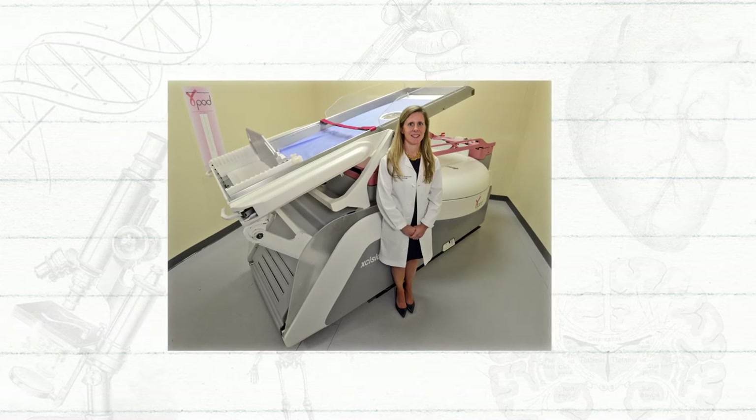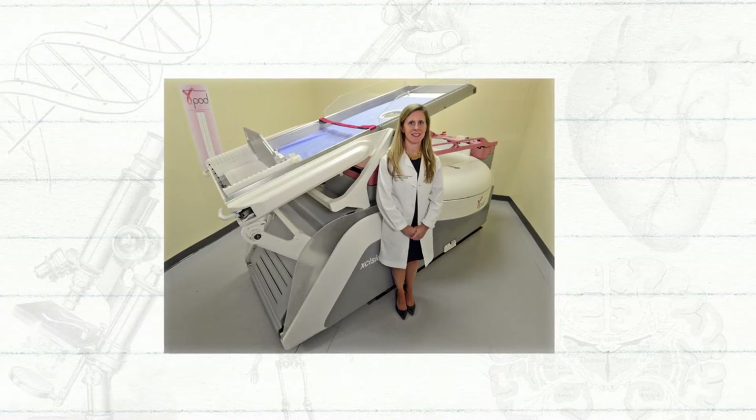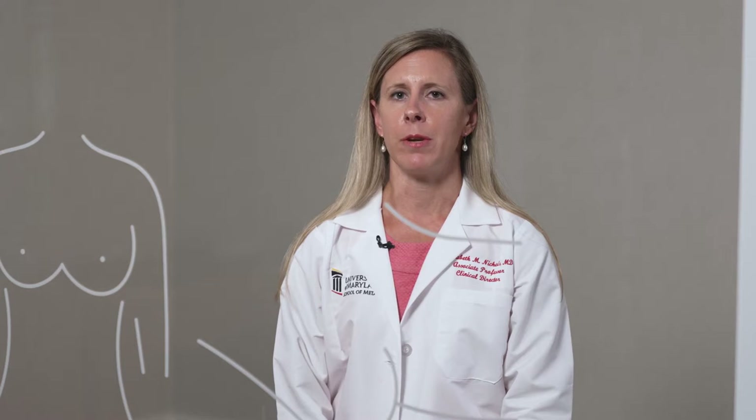The Gammapod was designed and invented here at the University of Maryland School of Medicine. In the United States, roughly 330,000 women will be diagnosed with breast cancer this year. Roughly two-thirds of those women will be diagnosed with breast cancer at an early stage, which has a very high cure rate associated with it.